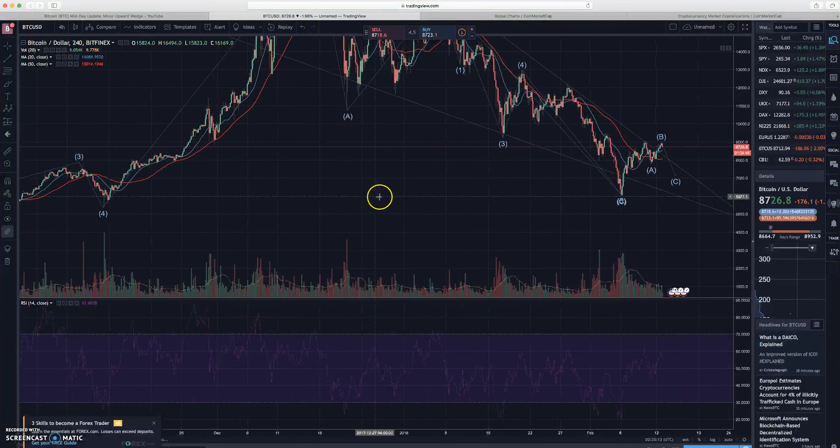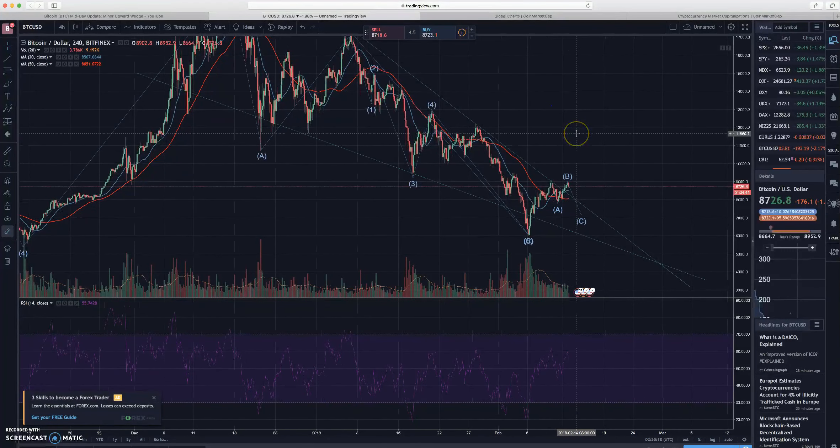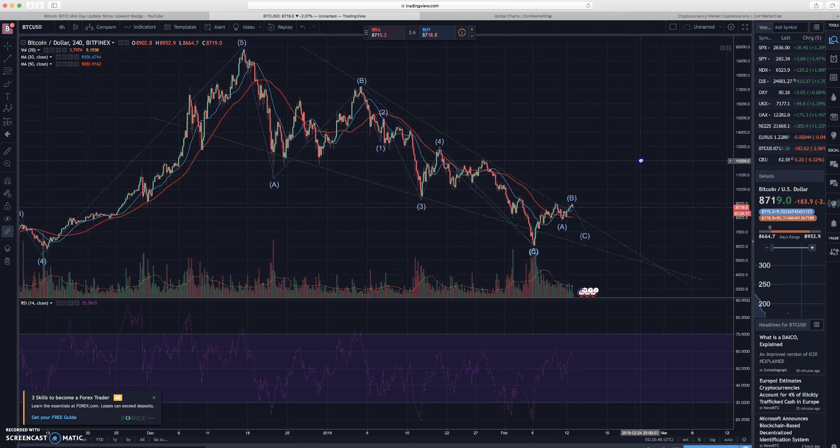The next thing I want to go over is the Bitcoin chart. I use some technical analysis — I like to look at Elliott waves and Fibonacci retracements. I always use moving averages; the standard is the 20-period and the 50-period. I also like to look at the RSI, which is the relative strength index. And I also look at volume. Those are the basic fundamental technical analysis tools you can use if you're starting out in crypto and want to understand how to read a chart.